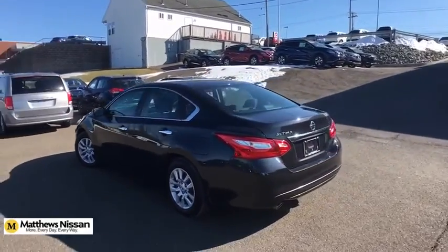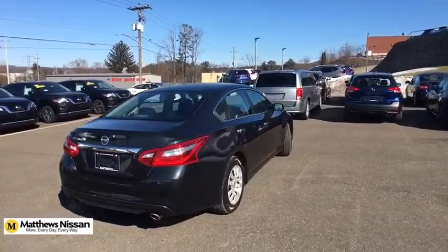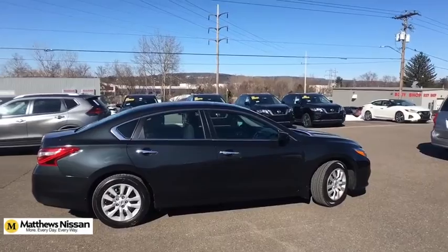This vehicle has less than 40,000 miles. Here are some of this vehicle's great options: splash guards. Drive away with a great deal on this vehicle. Call or stop in today.